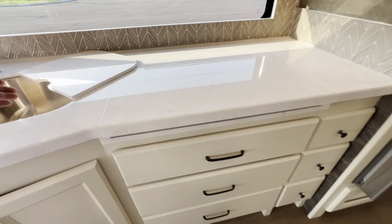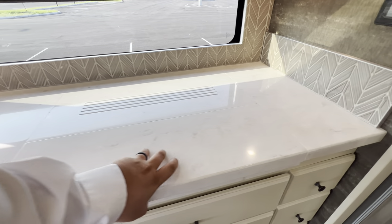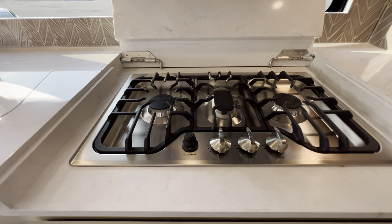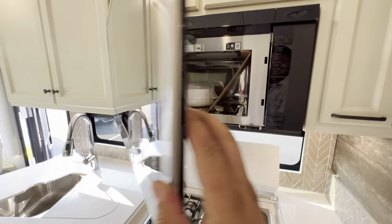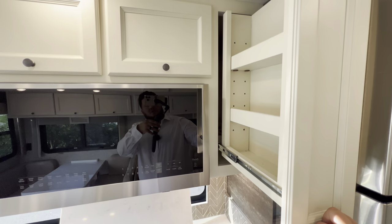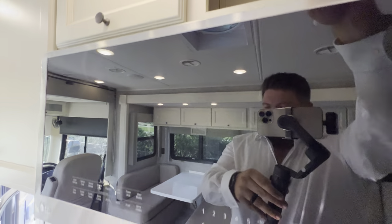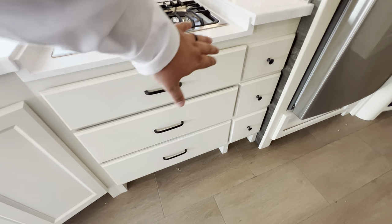There are three pull-out soft-close drawers, and look how long those are. Right here is where you do your cooking — you lift this top up, fold it back, it's spring-loaded to keep it secure, and you've got your Furion burner. You also get an LG convection microwave right there. There's a little ledge inside — about a knuckle and a half deep. Overhead storage on top, with the top one a little smaller than the two bottom ones, plus three more cabinets right here.